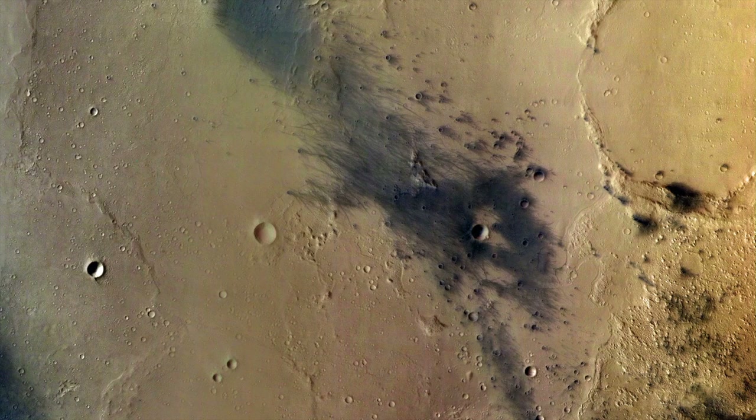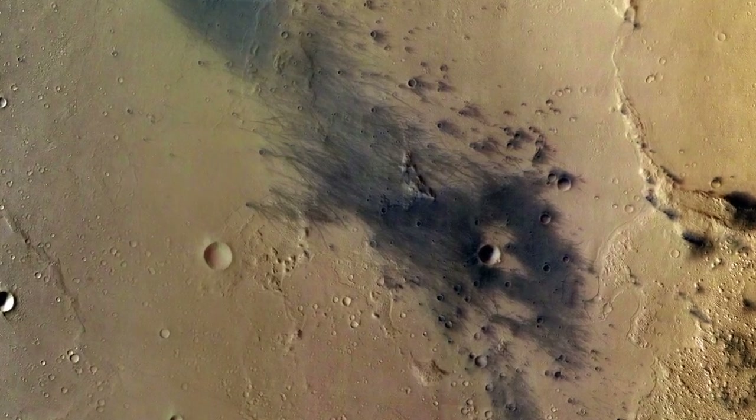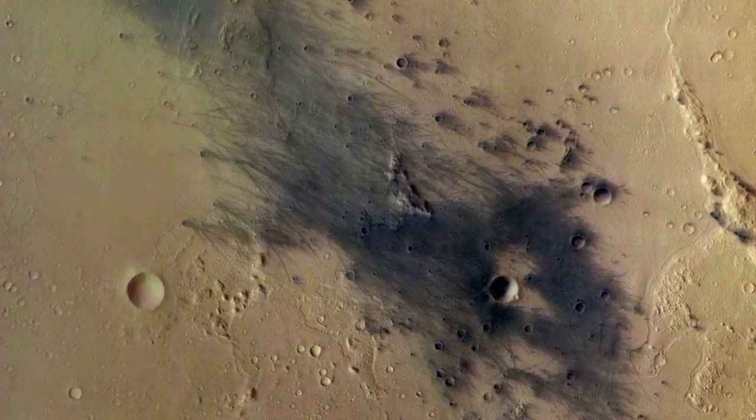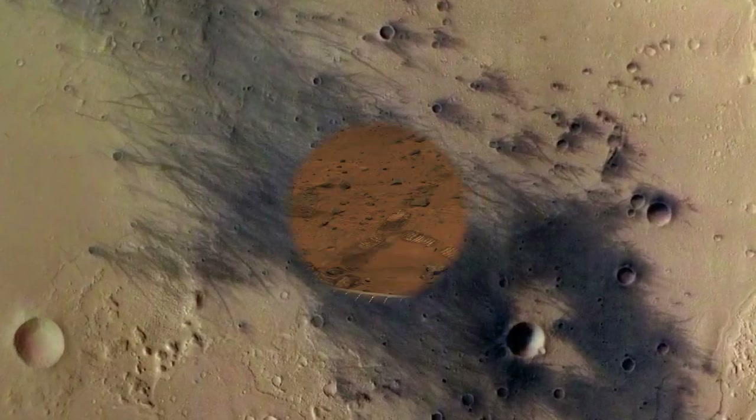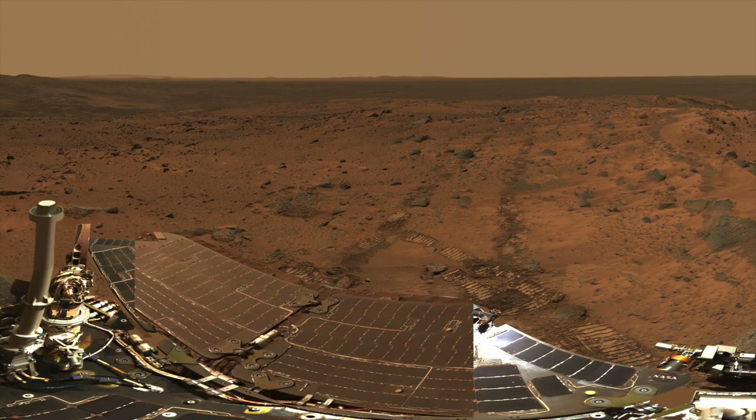In Gusev Crater, home to the Spirit rover, thousands of dust devil tracks have darkened the surface. From the summit of the Columbia Hills, Spirit's pan cam looked out across its shiny solar panels to the distant plains of Gusev. Just weeks before, these solar panels were so dusty that Spirit was near death from lack of power.